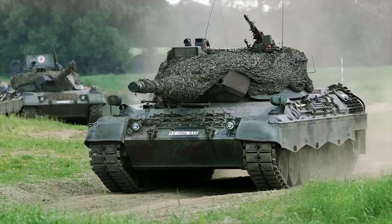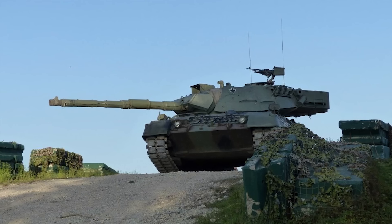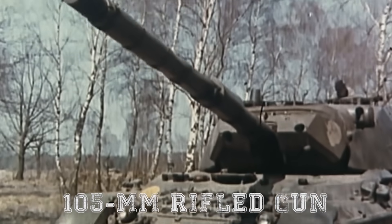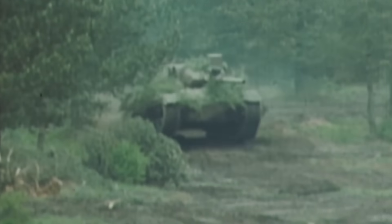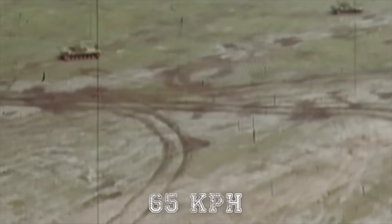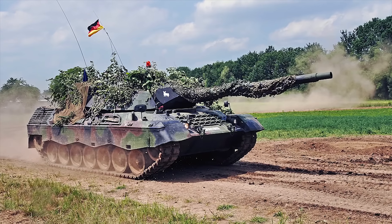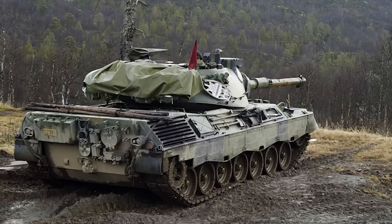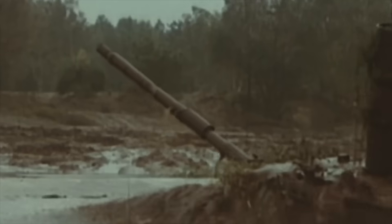The Leopard 1, developed in the 1960s, was an attempt by the Germans to build a more sophisticated tank that relied on mobility and firepower rather than heavy armor. It mounted a 105mm rifled gun, which at the time was very modern. Compared to other tanks, the Leopard 1 was lighter and much faster, with a top speed of 40 miles per hour or 65 kilometers per hour. An improved suspension system increased mobility, and it had a stabilized sight and fire control system, enabling it to effectively engage targets at long distances.